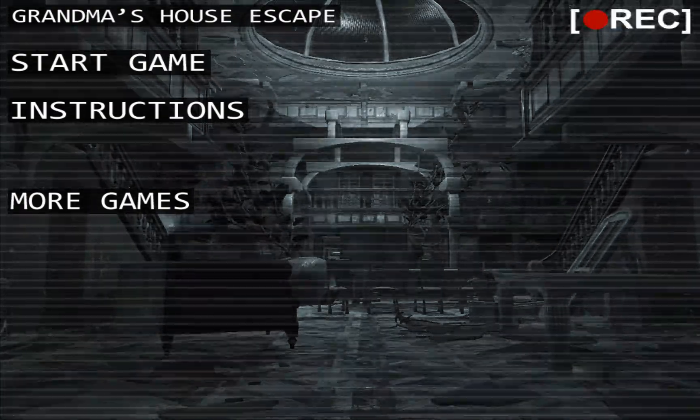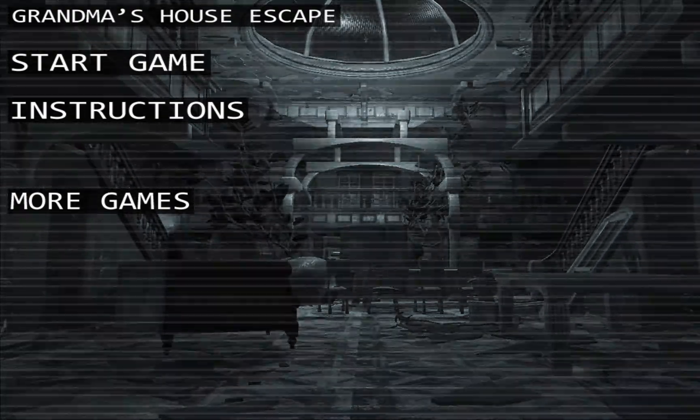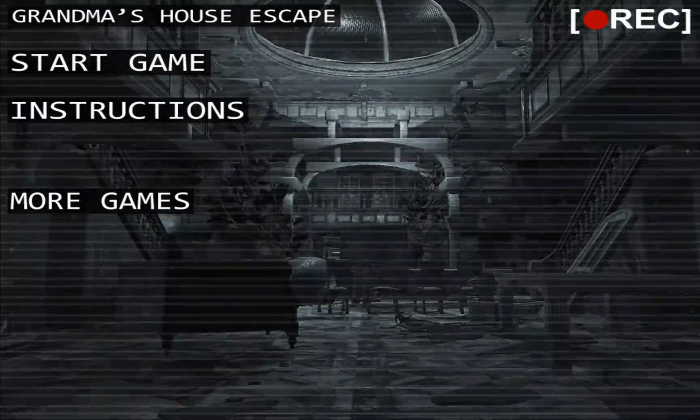I managed to beat the new update to a version of Grandma's House Escape. Thanks for watching. Goodbye!